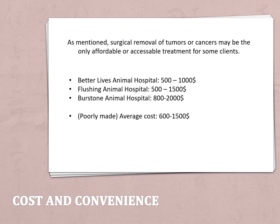It's really hard to judge what the cost of a mass or tumor removal will be, because it all depends on the size, type, and grade of tumor, what medications are needed, and how much fluid the animal needs — it's all very circumstantial. When you find information online, it's usually the cost of surgical oncology and chemotherapy bundled together without a breakdown. My poorly made average cost, based on the three clinics that actually gave me answers, is $600 to $1,500.